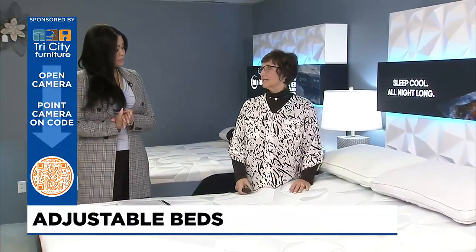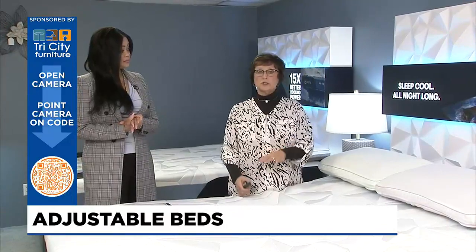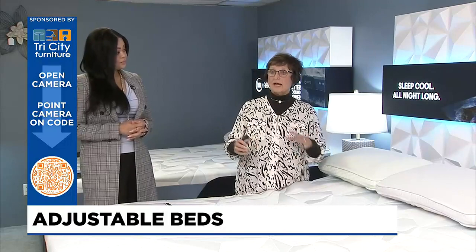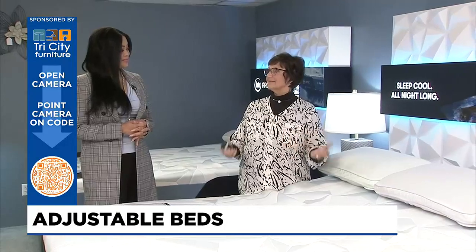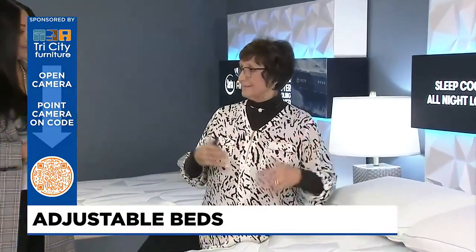One of the biggest issues people have today is they're not getting enough sleep. They're waking up from discomfort — they're tossing, they're turning. Maybe they don't have enough space, maybe the bed is sagging. There are a lot of variables. But when you get perfect comfort, you are going to sleep longer, and it will help even with insomnia to help you get to sleep because now you're more comfortable.